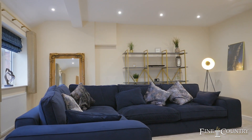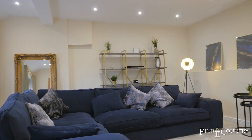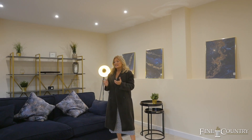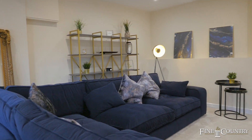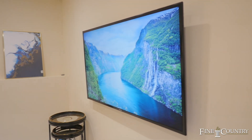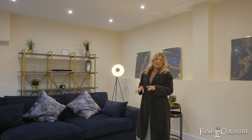This is one of my favorite rooms in this property — it's recently been converted from a garage into a cinema room, so it's a fantastic space. It's also got plumbing ready, so if somebody wanted to convert this room into a bedroom with an ensuite, that would be really easy to do.